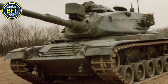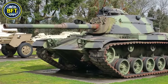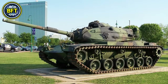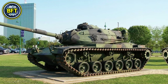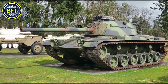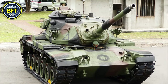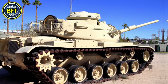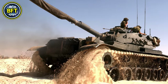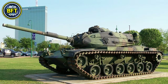The M60A3 features a 105-millimeter M68 rifled cannon as its primary armament, complemented by a 7.62-millimeter coaxial machine gun and a 12.7-millimeter machine gun mounted on the commander's cupola. It also has smoke grenade launchers for defensive purposes. Powered by a 759-horsepower Continental diesel engine, the tank weighs around 52 tons and can reach speeds up to 48 kilometers per hour on roads, with an operational range of about 500 kilometers. Its armor provides solid protection for its four-person crew, though it remains vulnerable to modern anti-tank weapons.